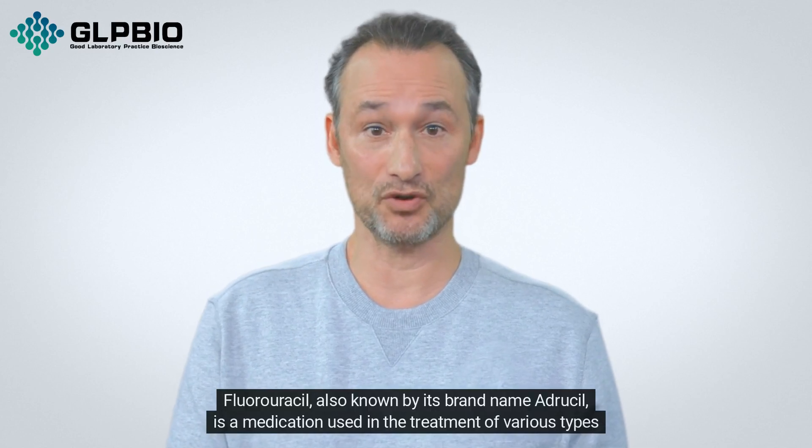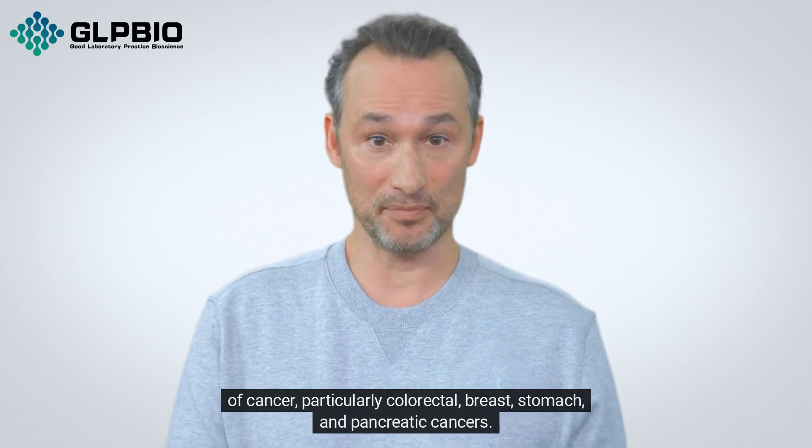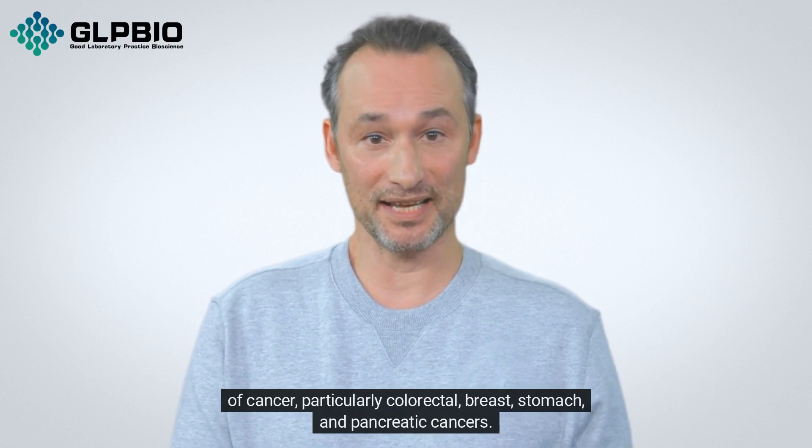Fluorouracil, also known by its brand name Idrusil, is a medication used in the treatment of various types of cancer, particularly colorectal, breast, stomach, and pancreatic cancers.